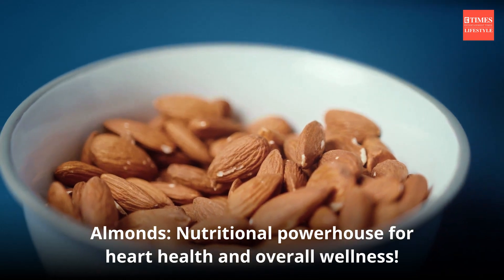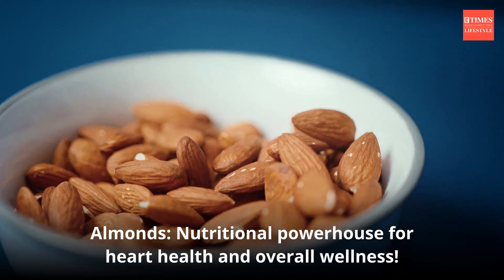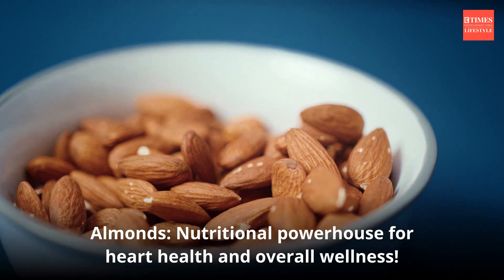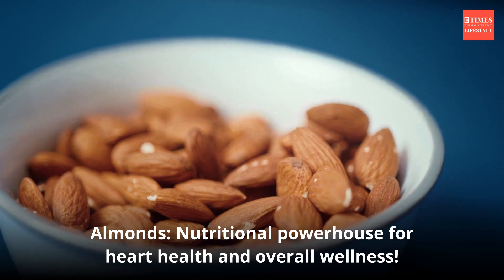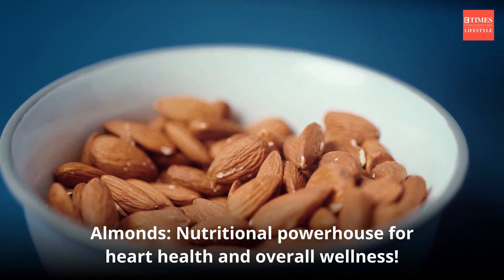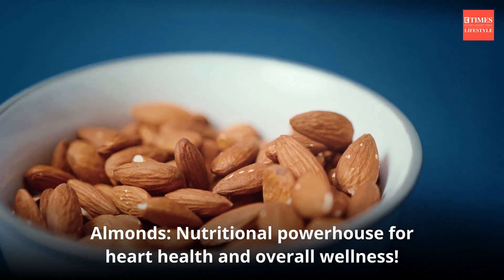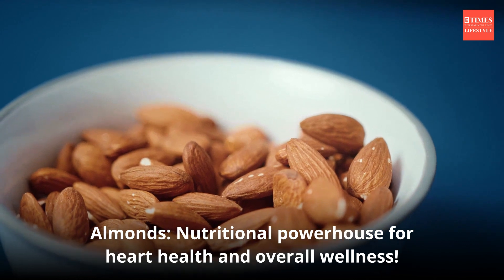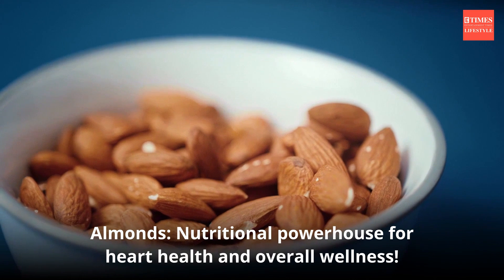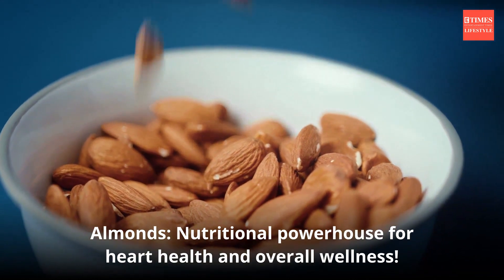Almonds are highly regarded for their nutritional benefits, offering a wealth of nutrients like healthy fats, protein, fiber, vitamins, and minerals. They are packed with vitamin E, magnesium, and antioxidants. Almonds promote heart health by lowering LDL cholesterol levels and reducing inflammation.